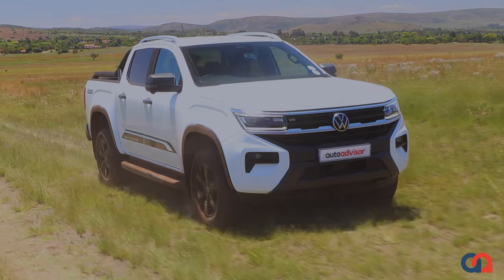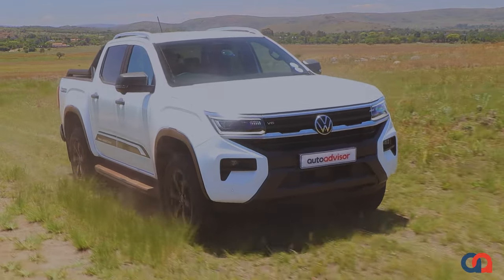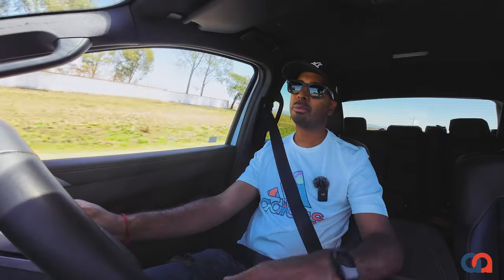Driving the Amarok is absolutely a pleasure. It is so refined it really doesn't feel like a bakkie — more like an SUV. The level of refinement is quite mind-blowing. Whether you're on tar or off-road, it just absorbs all those bumps effortlessly and is a real pleasure to drive. The infotainment system is quite nice, though I don't like that the climate control menu is within the infotainment system, as it can be a bit distracting while driving. But other than that, you'd certainly get used to it over time.